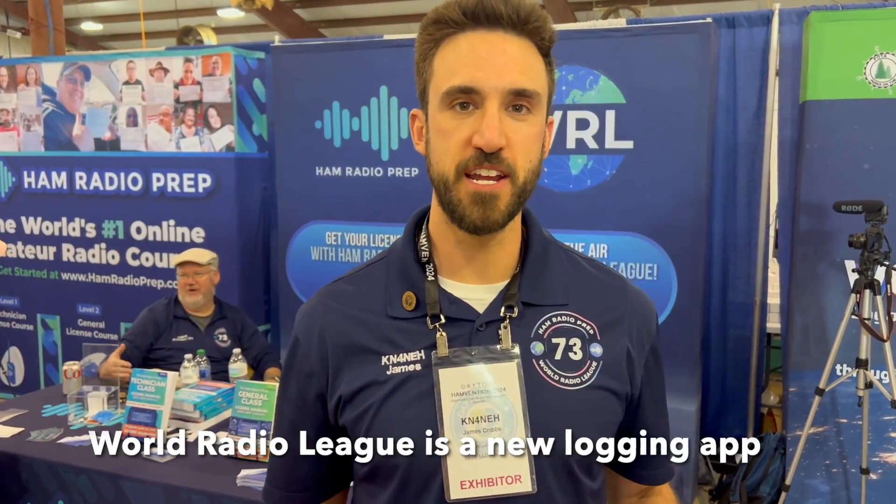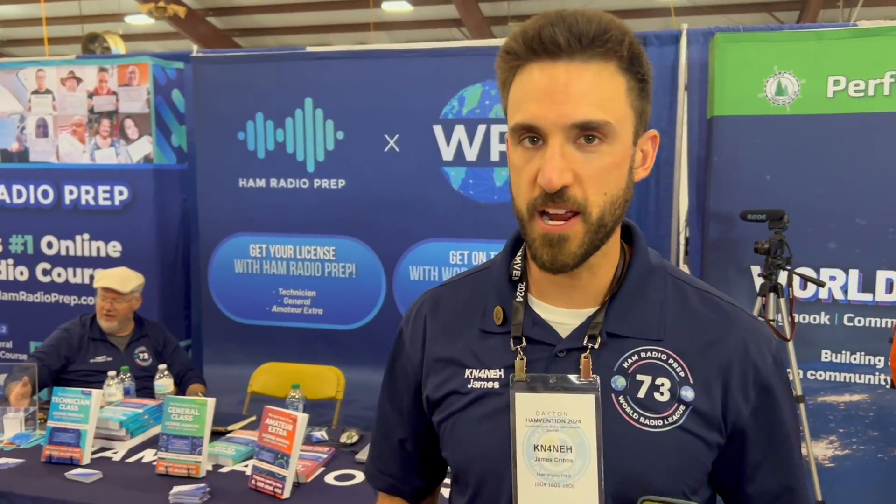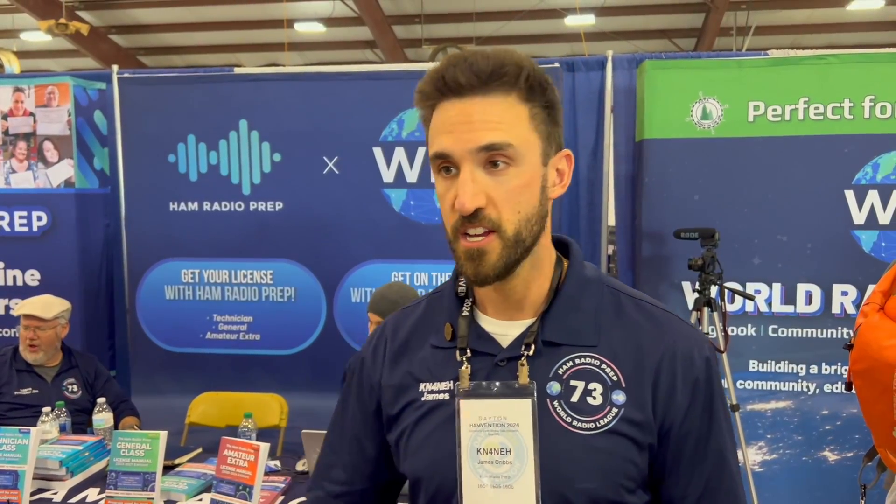I'm James KN4NEH. I'm the CEO here at Ham Radio Prep and the World Radio League. You know us from Ham Radio Prep — the Technician, General, and Amateur Extra courses. We just released the new Amateur Extra license class. The question pool updates on July 1st, so study the new 2024-2027 pool. We're technologists here, so we've got mobile apps for all of that. But what we're really debuting here at the HamFest is our new logging software, WorldRadioLeague.com.